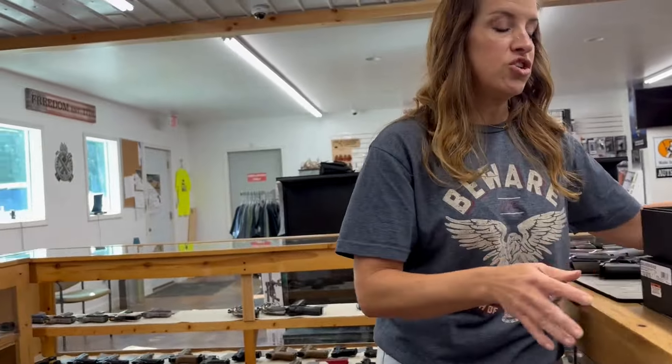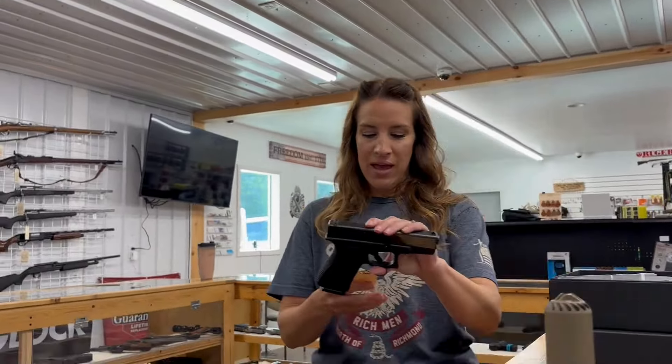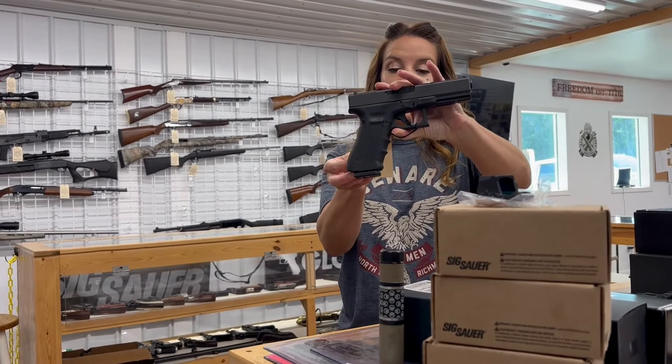We have a used Glock 23 in 40 Smith & Wesson for $335. We also have a Glock 17 — nine millimeter, three mags, used, for $400.